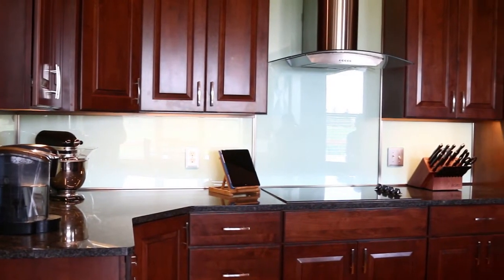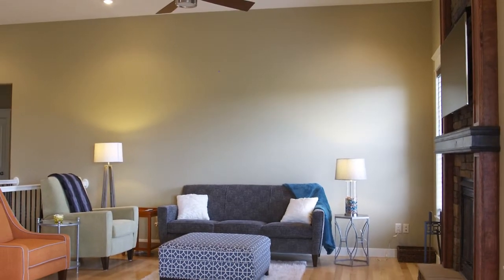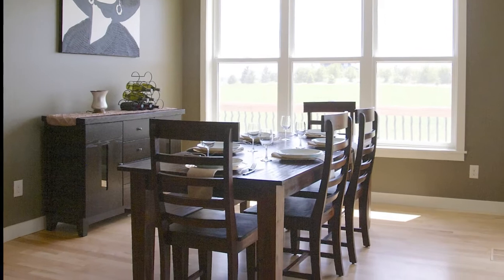Mark and Brianna took a chance with their kitchen. Rather than a ceramic backsplash that's so common today, they chose plate glass over walls painted with a light Coke bottle tint. The result of the couple's planning is a 3,600 square foot home sitting on a three-acre lot on the quiet rolling hillsides north of Kearney.